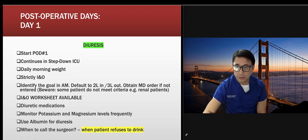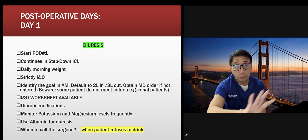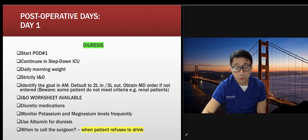Diuresis typically starts on POD one, though it's case-by-case. Call the surgeon if the patient refuses to drink or follow orders. Make sure INO entries are charted promptly — NPs and PAs in other rooms are monitoring your charting remotely. If you're the nurse who charts at the last minute, that's not good practice. Chart in real time because the entire multidisciplinary team is looking at your data.